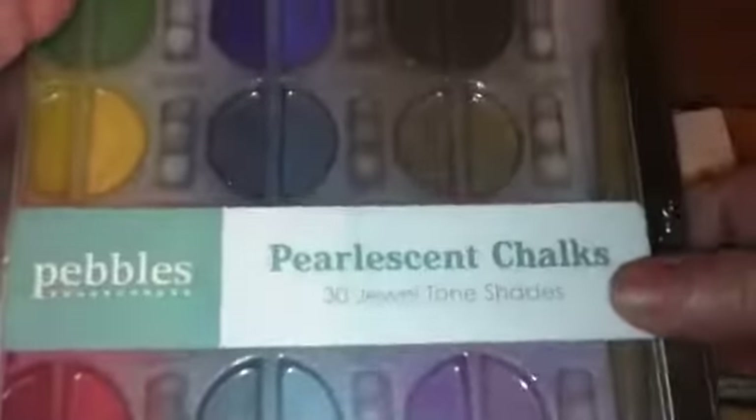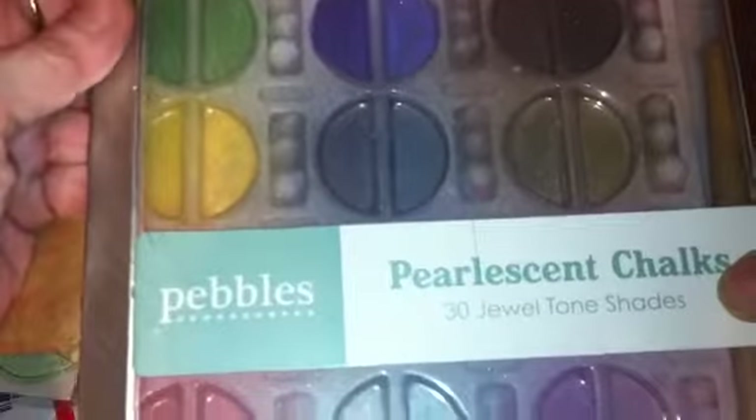And this is another chalk set — it's the pearly chalks by Pebbles.